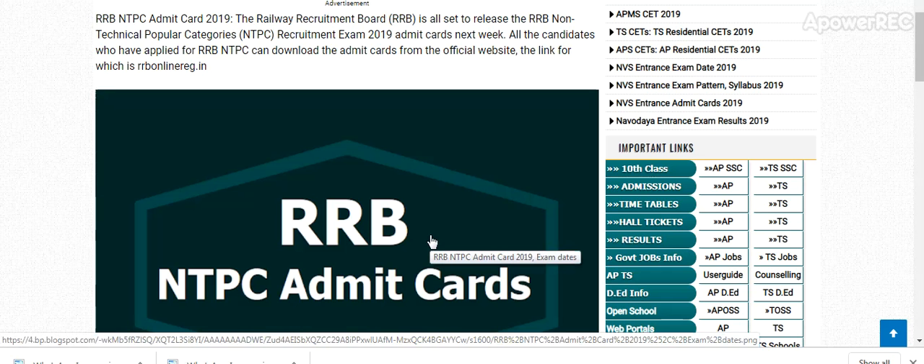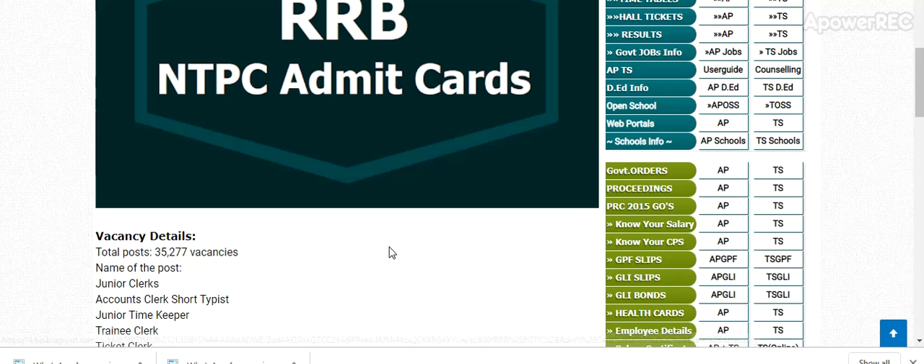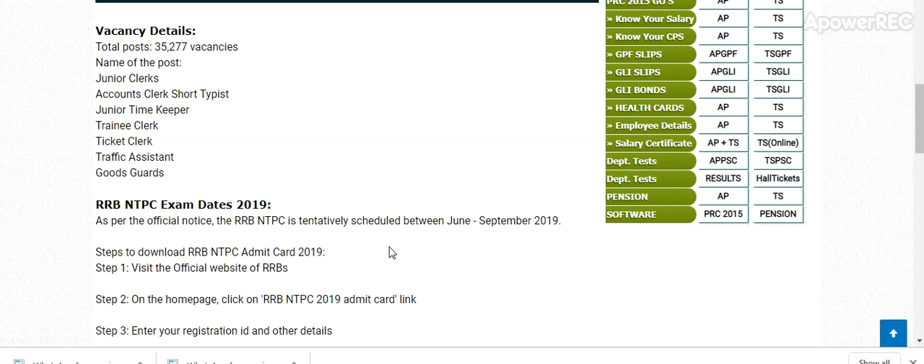Railway Recruitment Board is all set to release the RRB Non-Technical Popular Categories (NTPC) Recruitment Exam 2019 Admit Card next week. All the candidates who applied for the RRB NTPC can download the Admit Card from the RRB official website.